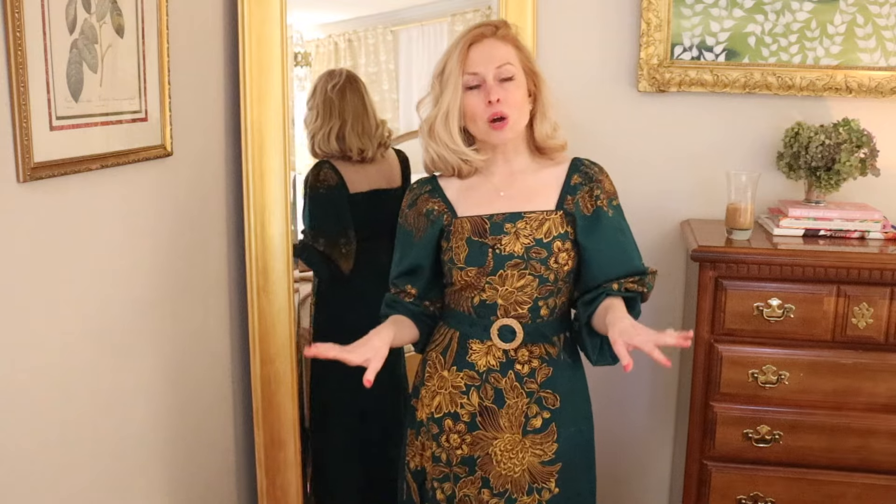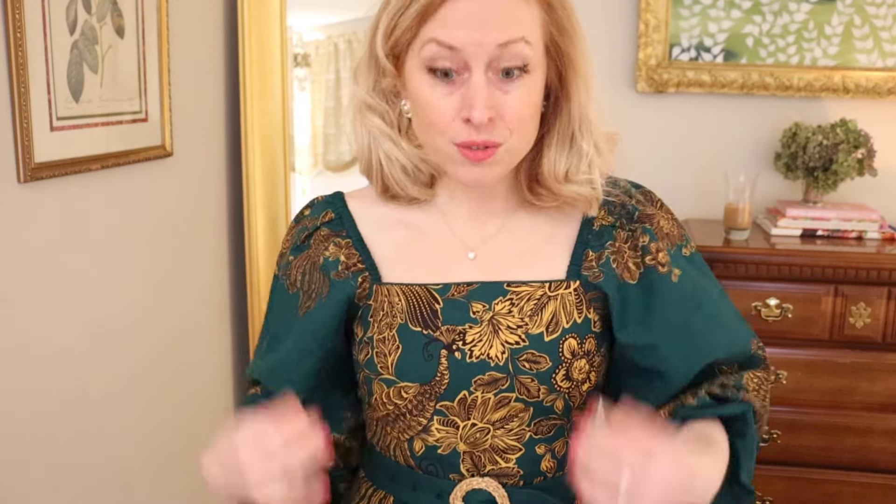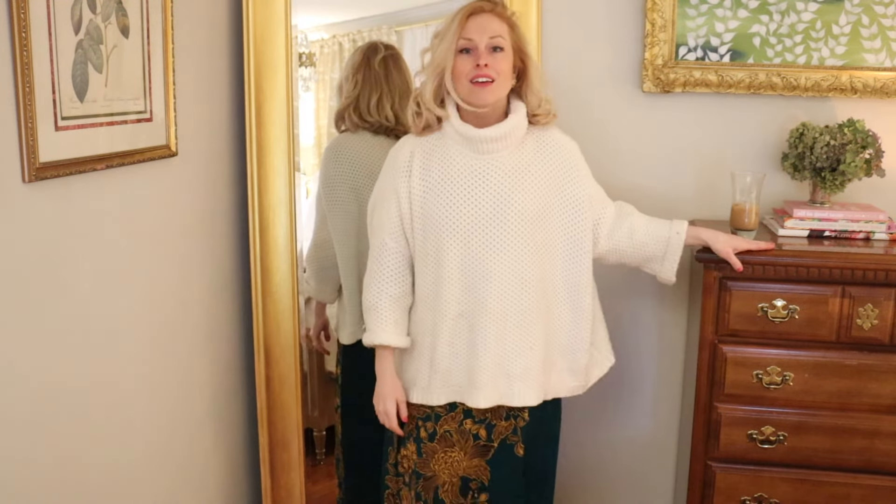I can't do it justice in a video, and the website doesn't do it justice either. I am just going to be living in this. This is lined as well — it was made as part of their holiday collection, so you're going to be cozy. Watch how cute it is when I do what I do with all my dresses in the winter: add a turtleneck, and then it's a really fun and beautiful look.